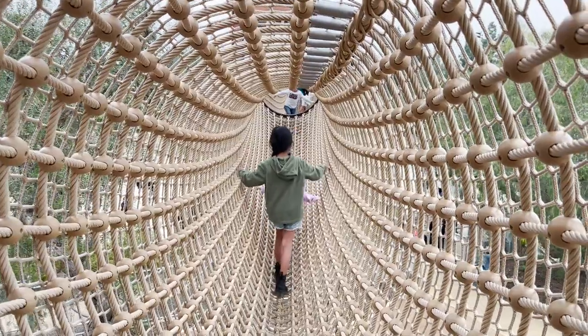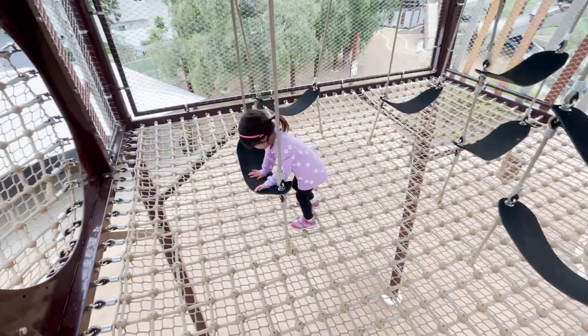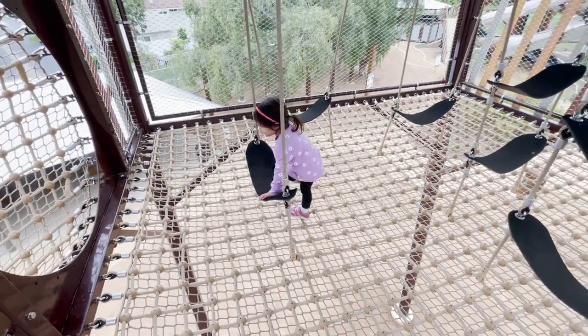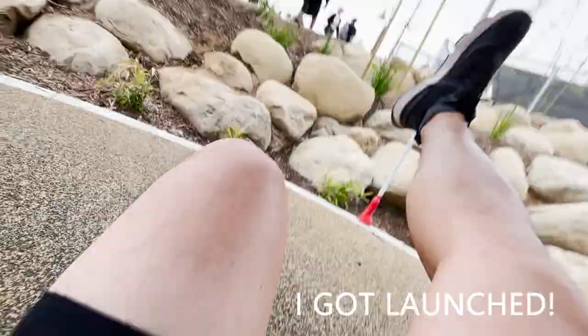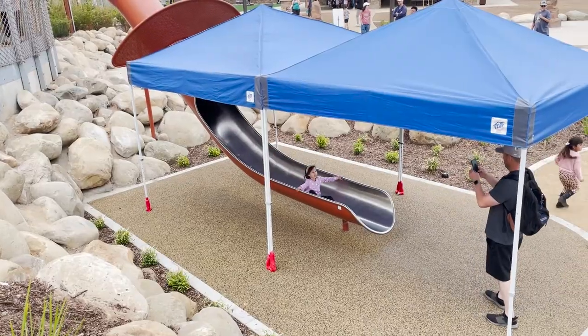Long cargo net tunnels connect to a cargo net room that encourages kids to play in a space with nothing under them. The tower also has an old school metal slide that will launch you if you aren't prepared to stop, so be sure the slide is clear before heading down.